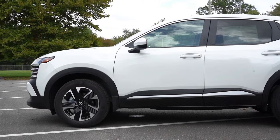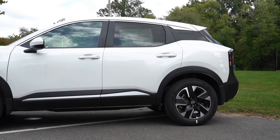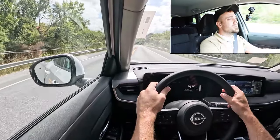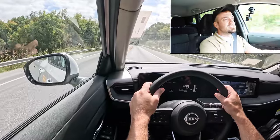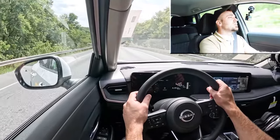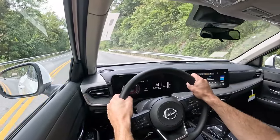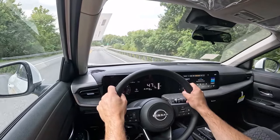Touching on suspension and handling, up front you get an independent strut-type front suspension and in the back a semi-independent torsion beam rear axle, with front and rear stabilizer bars for all trim levels. Steering feel is okay — not the firmest, but not super loose either, pretty much what you'd expect from the Kicks. Ride quality has been decent for what this vehicle is, and cabin noise is minimal — just a little road noise here and there, but nothing bothersome.